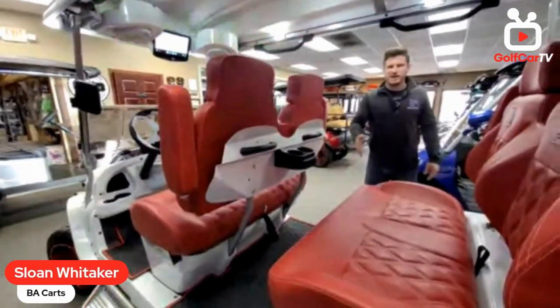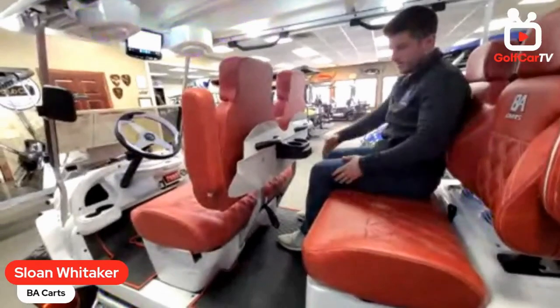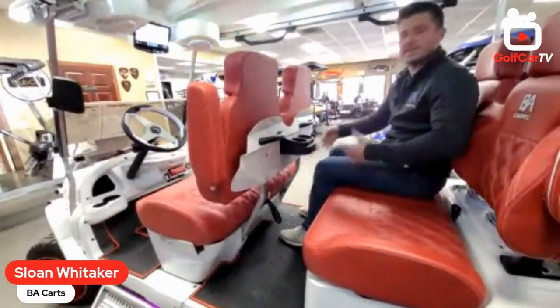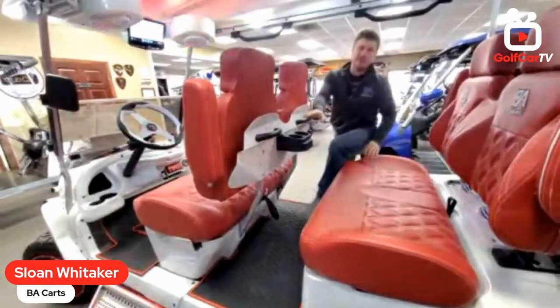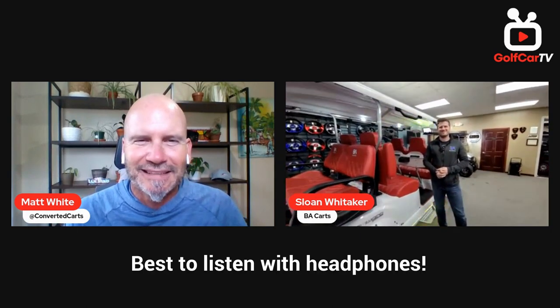The back seat dash area has cup holders and is powder coated as well, with the middle section painted white to match the rest of the cart. One thing a lot of people don't realize about the Club Car Onward six-passenger is how much space is inside — there's a lot of leg room compared to other carts. I'm about 5'11" or 6 foot and I've got plenty of room. Let's hear what this thing sounds like.